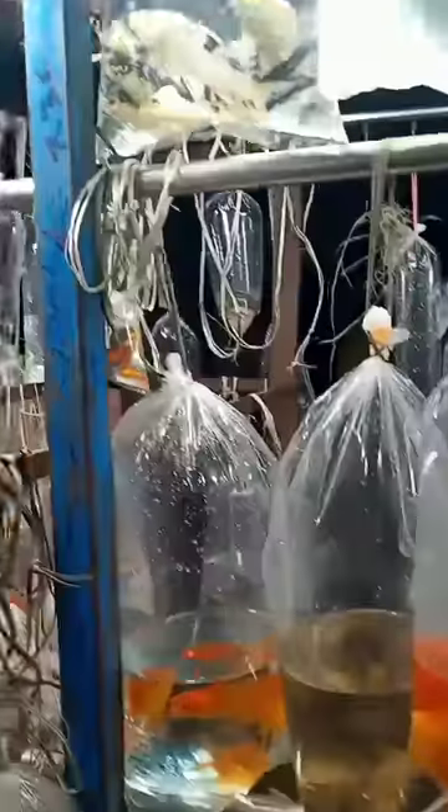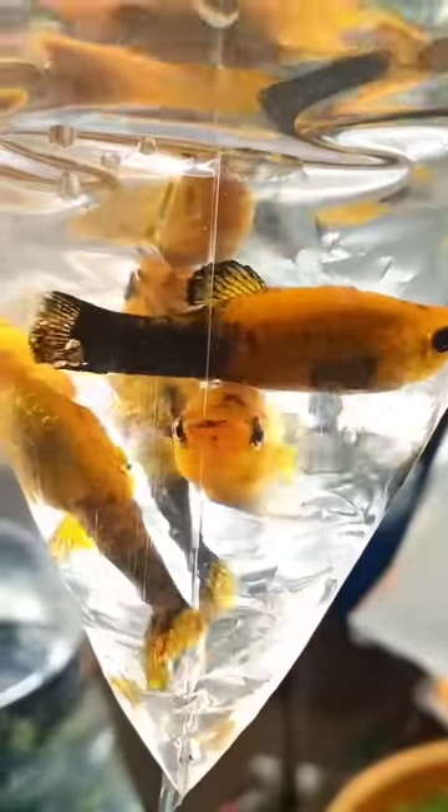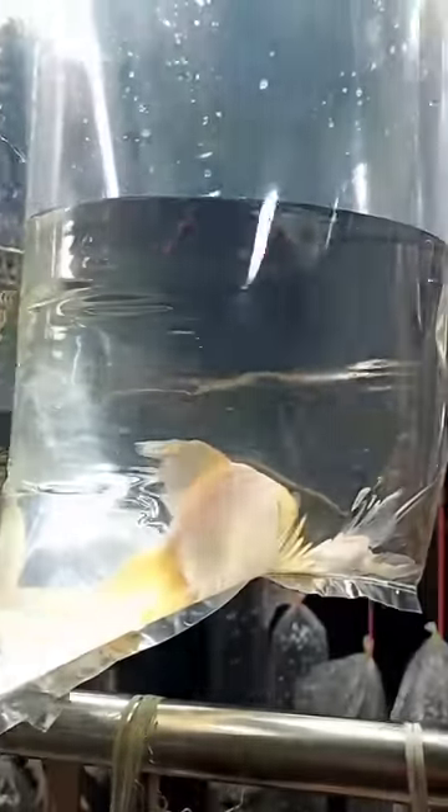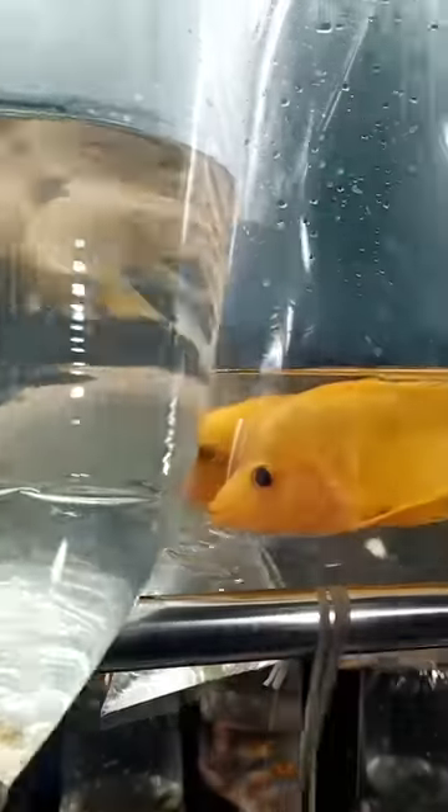There is an aquarium fish market in this street full away. There is a very cute fish in this water bag at a very cheap rate. There are two varieties here. There is a palm fish in the first one. There is a gold fish, white angel fish and mango color.